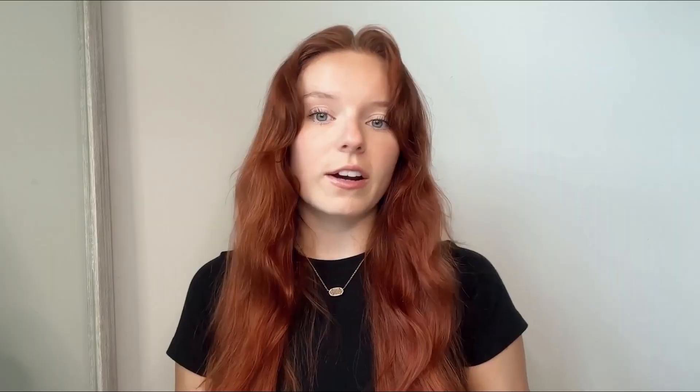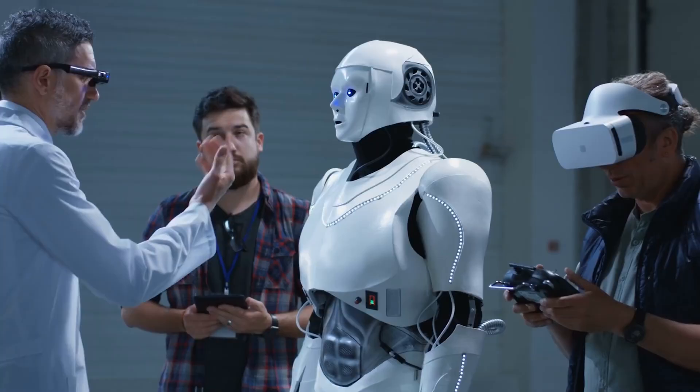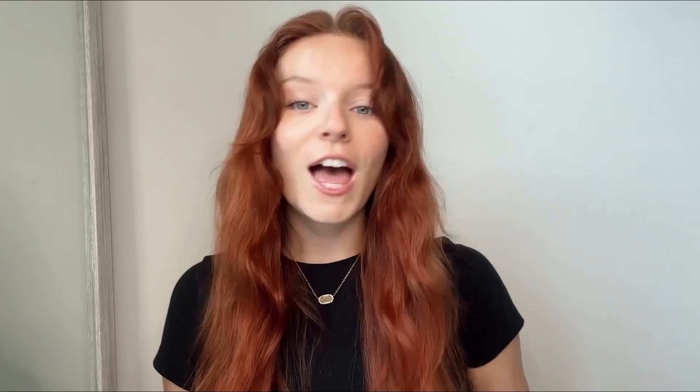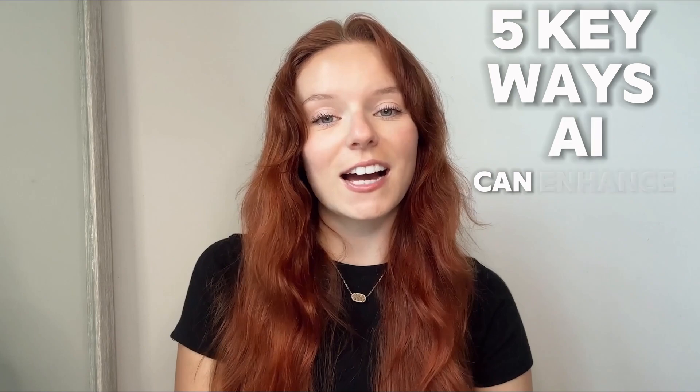Artificial intelligence is everywhere and it's changing the game in UX design. What does this mean for designers like us? Are robots coming for our jobs? Spoiler alert, not really. But AI can help us make smarter, data-driven decisions. Let's dive into five key ways that AI can enhance your UX design process.